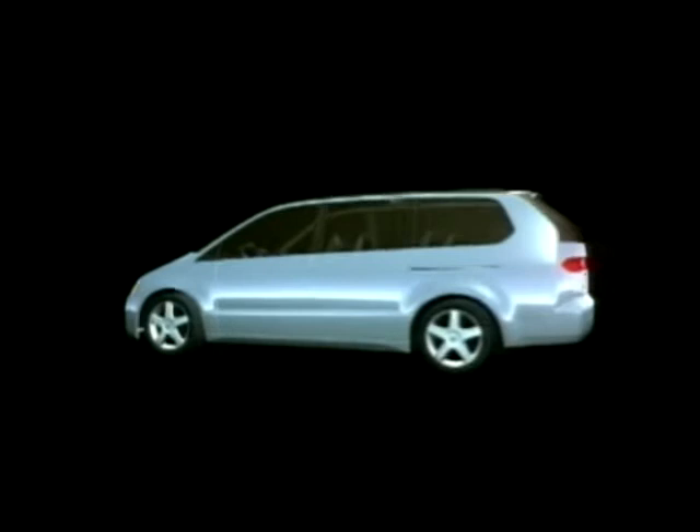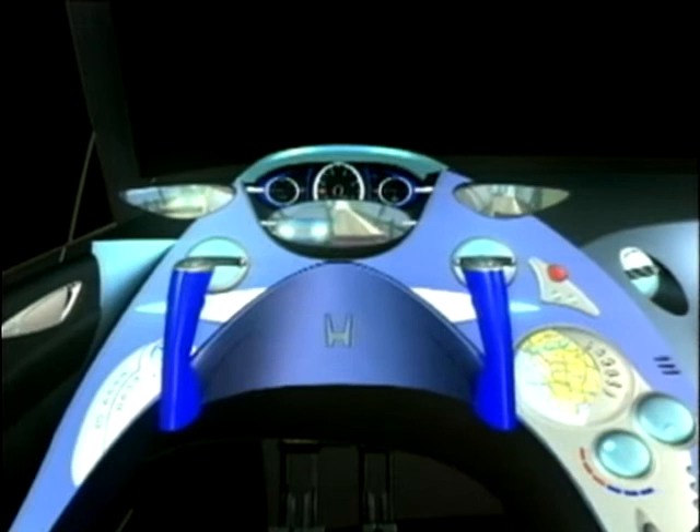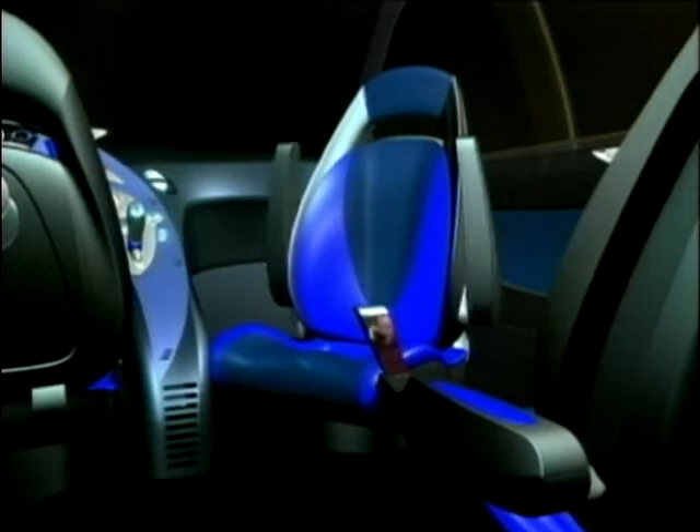Sometimes concept cars try too hard. For example, take the Honda MV99 Concept MPV. All we really need in this sector is practicality — the vehicle has to lug people around in comfort with room for them and their luggage. But here, the designers think not MPV, but really executive shuttle.